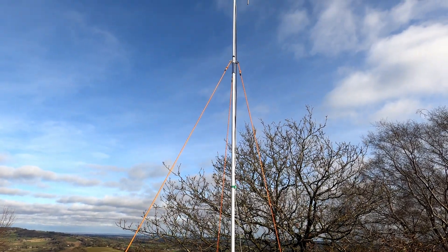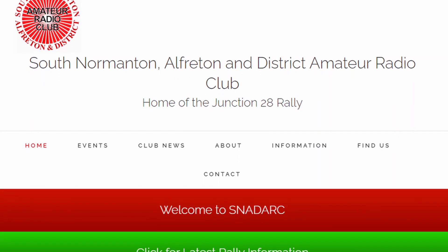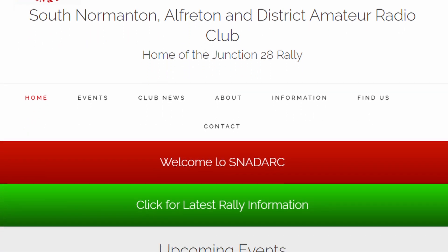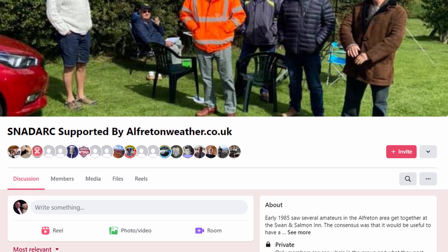There you go — I hope you enjoyed that short video. Thanks very much to the guys from South Normanton, Alfredton and District Amateur Radio Club. I'll put a link to their website and their Facebook page. And until next time, 73.